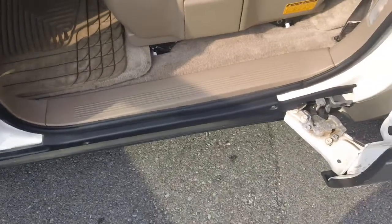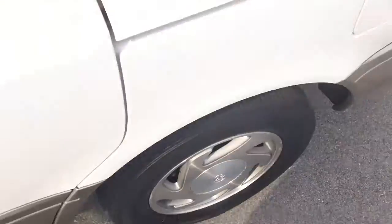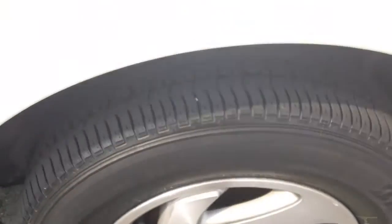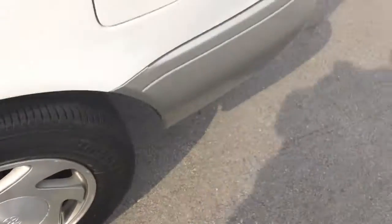It is extra clean. Let me shut that door so I can show you the rear. The tires on it look almost brand new — very very good wheels, in very very good shape, extra clean all the way around back here.